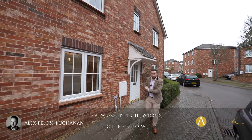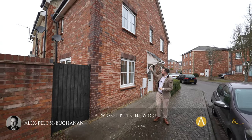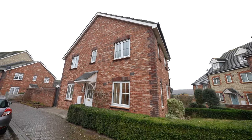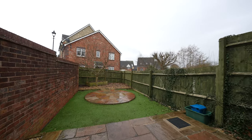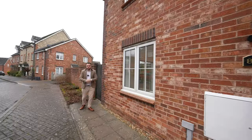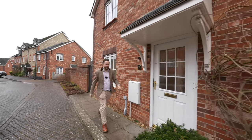Hi, it's Alex here, and today you join me in the popular residential development of Wool Pitch Wood, where we're here to see this three bedroom end terrace property, which is offered to the market with no onward chain, as well as offering the added benefit of off-road parking and a garage. Welcome to number 89 Wool Pitch Wood — let's get inside and check it out.